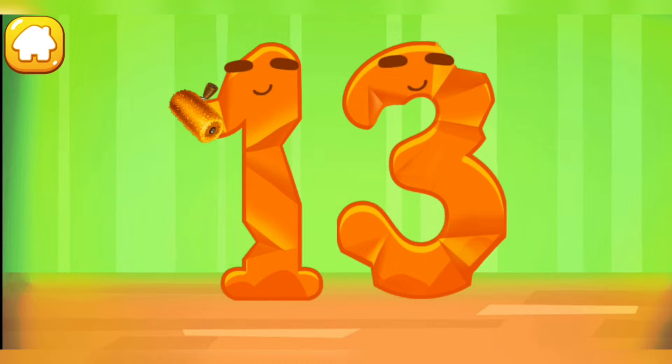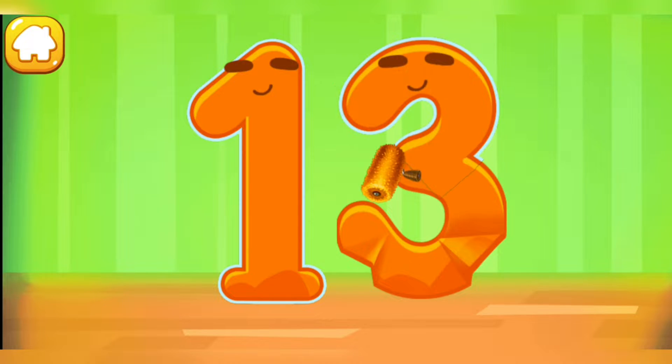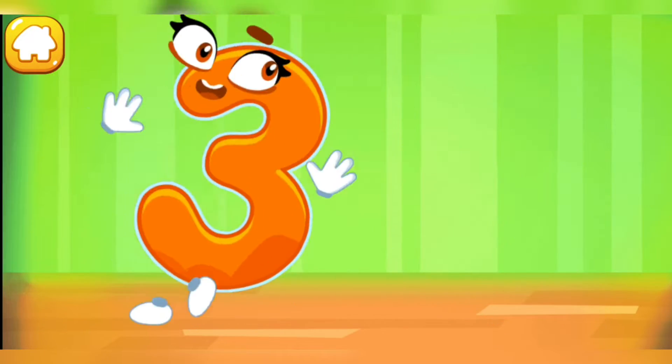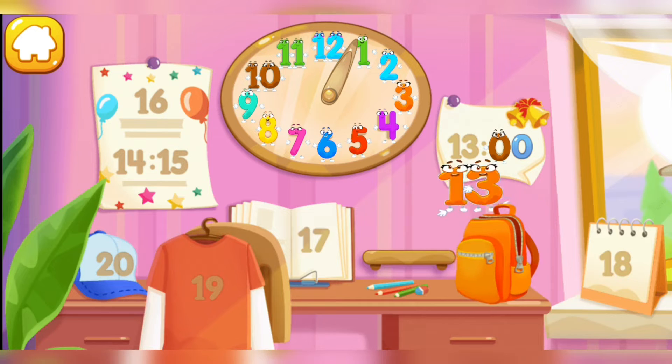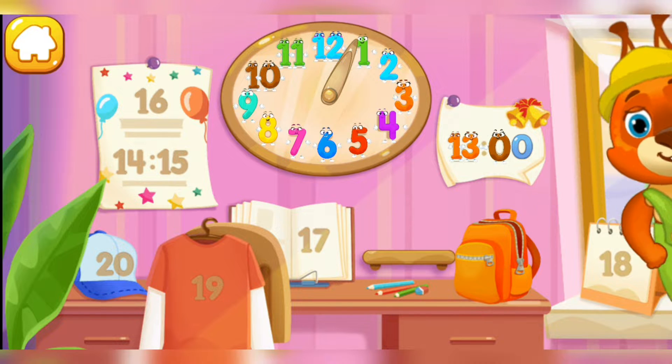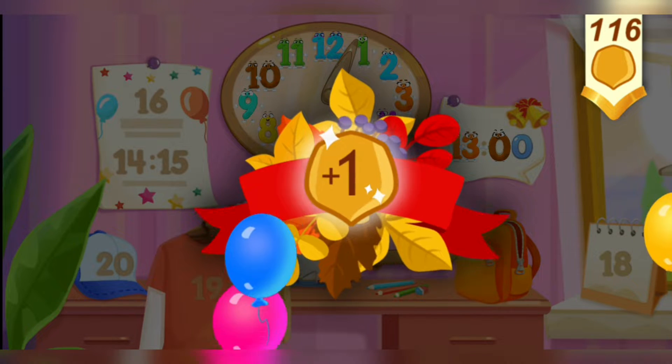Smooth out the number 13. Good! Put the number 13 in its place. Now I'm safe! Take a nut for the squirrel! Let's go!